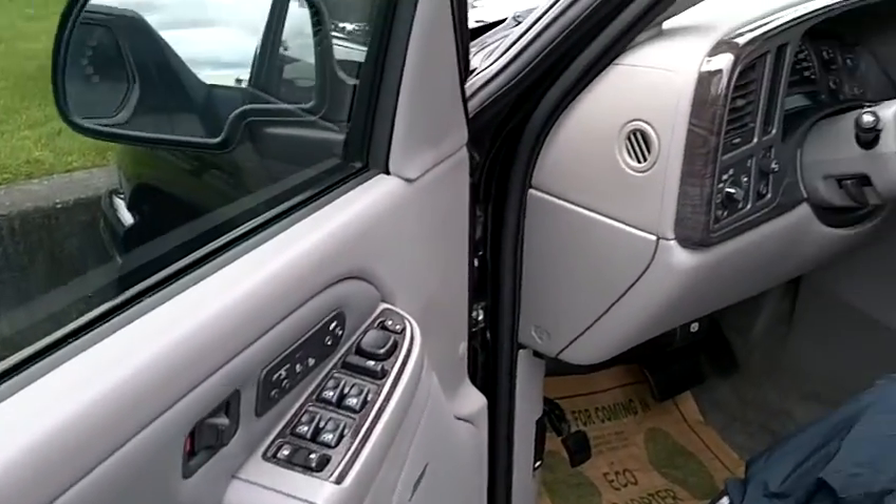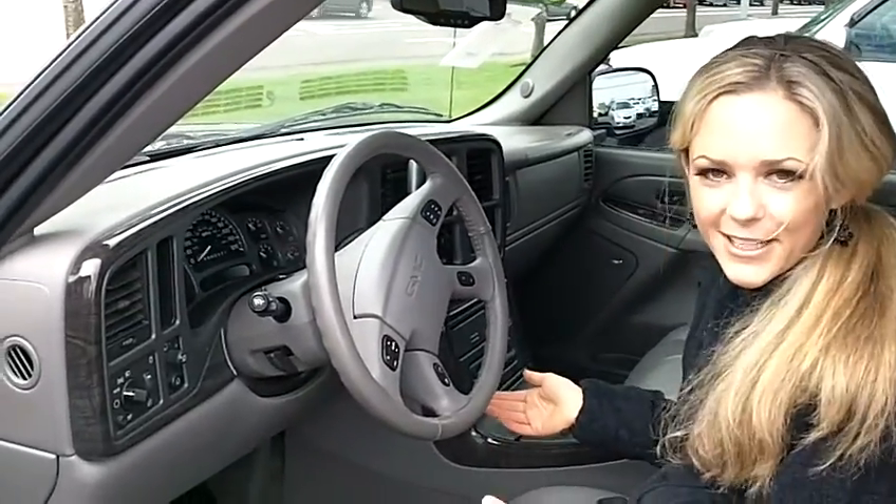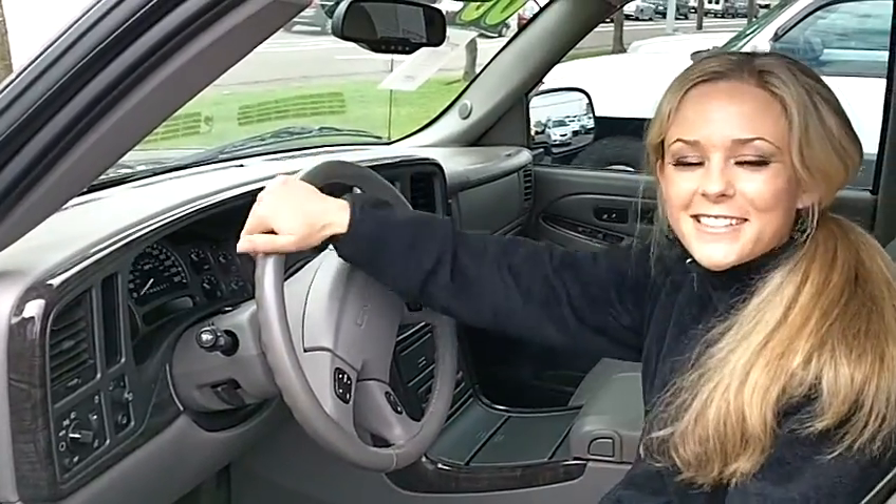Let's take a look at the front. We've got these great wood accents, navigation, heated seats, power controls. Very, very clean up here as well. Lots of great features on this Denali.